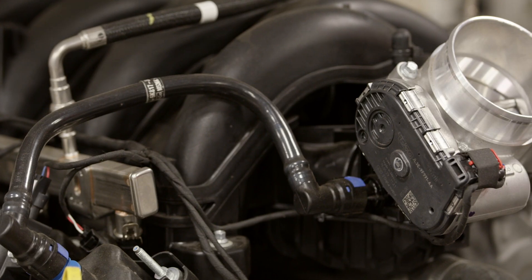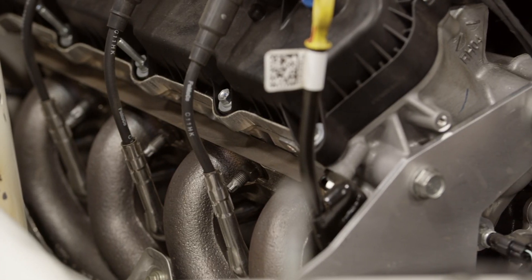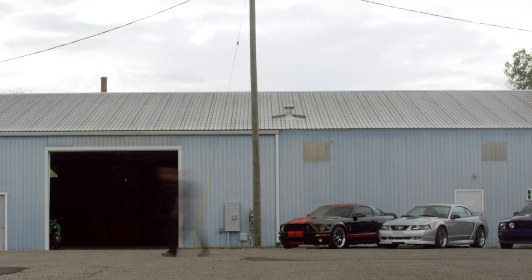I've been following the 7.3 program — a pushrod, big-bore 446 cubic inches, big valves, big ports. I'd seen the flow numbers and all that. It worked out where you're gonna need someone for programming; you talk to Ollie, you're gonna need a harness and programming to make all this work, because the oil pump on it is run by the computer.